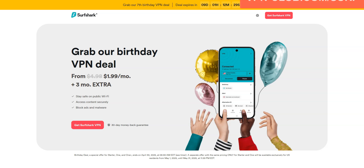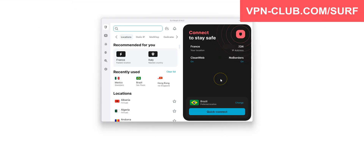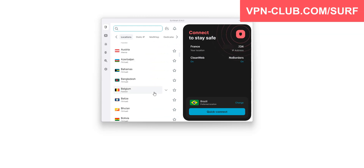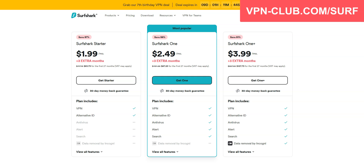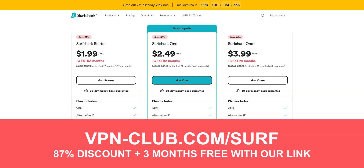Before concluding, a special mention to Surfshark VPN, which is also an excellent VPN and would deserve to be part of this top 3. Surfshark comes with all the features and benefits of a premium VPN — it has more than 3,200 servers in 100 countries, including the US, Canada, the UK, Australia, Germany, and France. I like Surfshark because it's quite affordable and you can use it on an unlimited number of devices simultaneously, which is something very few VPNs offer. To give it a try, visit vpn-club.com/surf or click on the link under this video. With this link, you will take advantage of an 87% discount and 3 months free. It is one of the cheapest premium VPNs on the market, and like all the VPNs I recommend, Surfshark offers a free trial in the form of a money-back guarantee, so don't hesitate to give it a try.